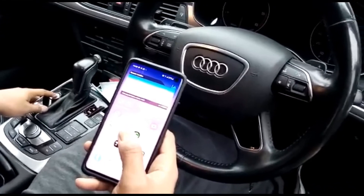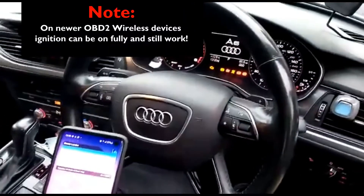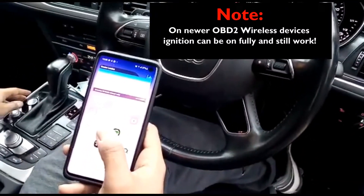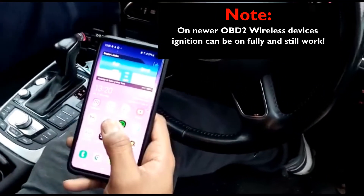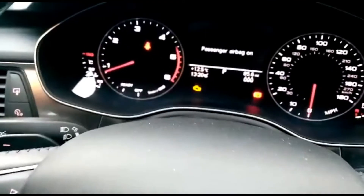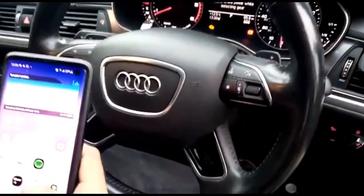Without further ado, let me show you a clip where my friend describes the way the wireless version works. He's going to turn the engine to first ignition stage, then go to the app on his phone. As you can see, the engine management light is still on — confirmed.